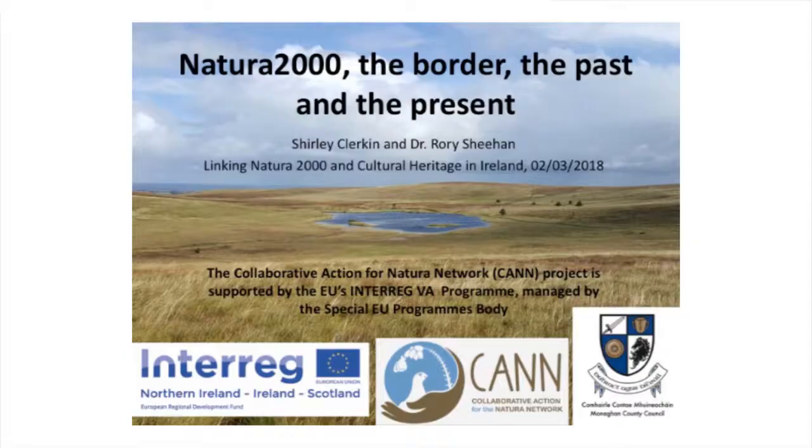I am Rory Sheehan and I work for Monaghan County Council. I was due to be giving this presentation jointly with Sharli Clerkin, the heritage officer, but unfortunately Sharli can't do this today - she's a little under the weather. So I'm going to talk to you about the CAM project, what it is and what we're doing. I'm going to talk about Monaghan and my experiences so far. That picture there is Sleeve Bay, and I'm focused pretty much up there in North Monaghan.